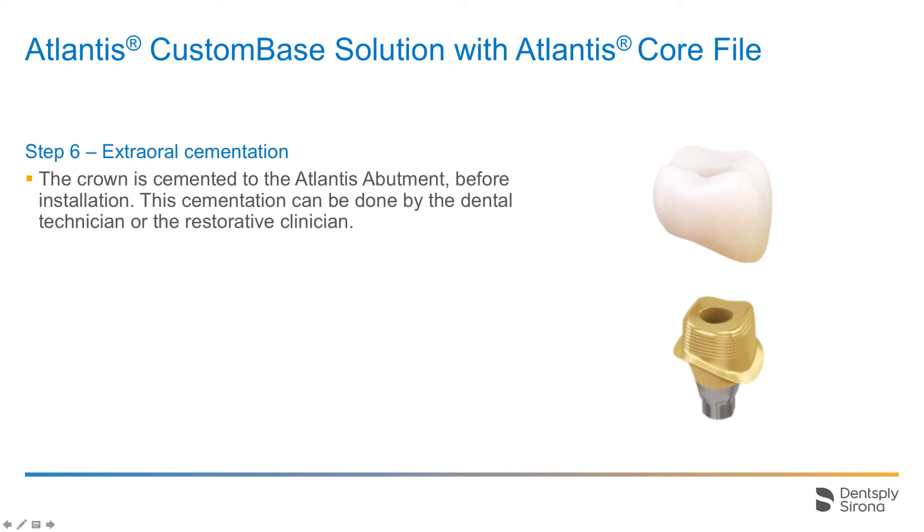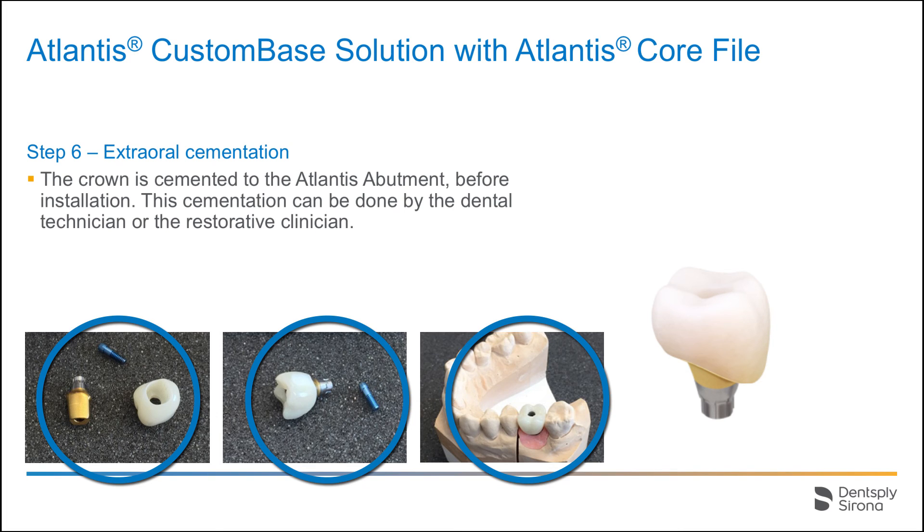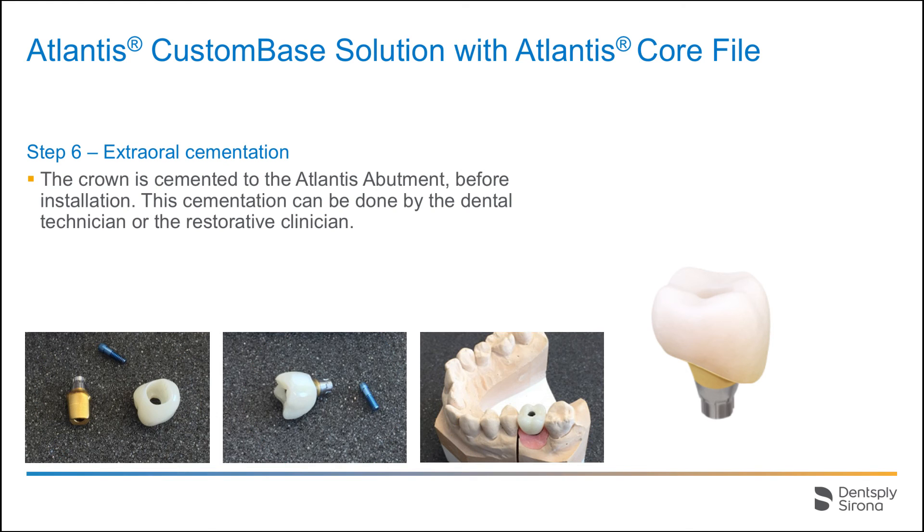The crown is cemented to the abutment by the dental technician or the restorative clinician. This is done extra-orally, prior to installation. Cover the screw hole and cement is applied onto the abutment and into the crown. The crown is seated onto the abutment. Excess cement will be removed from the crown margin. The image shows the abutment, the crown, and the abutment screw. The crown is cemented to the abutment and now we have the finalized Atlantis custom-based solution — shown in the master model with the screw access hole visible. The Atlantis custom-based solution is sent to the restorative clinician.